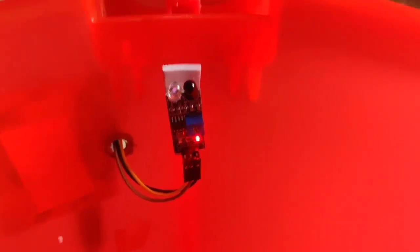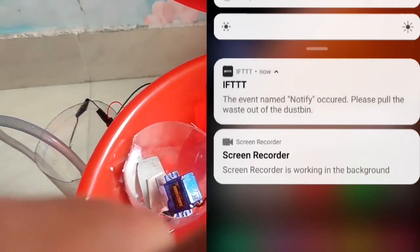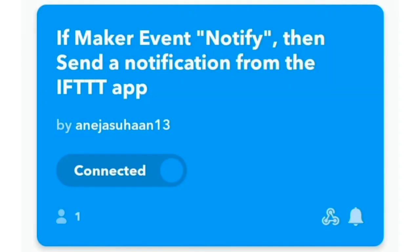Now let me tell you how EcoBin sends a message when the dustbin is full. Here I have the IR proximity sensor. When the object reaches a certain level, the IR proximity sensor reacts. And as we can see, the message is sent via the IFTTT app. Here is a screenshot of the applet made by me in the IFTTT app. So these were the working features of my EcoBin project. These biodegradable items are then exposed to water and manure periodically, and hence the compost can be used in various ways.